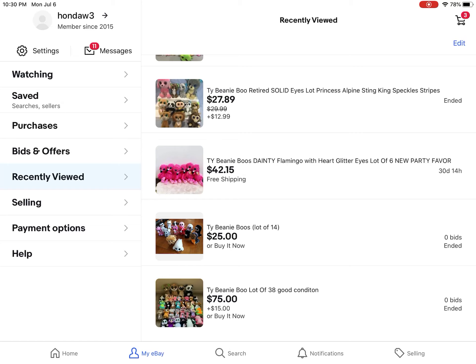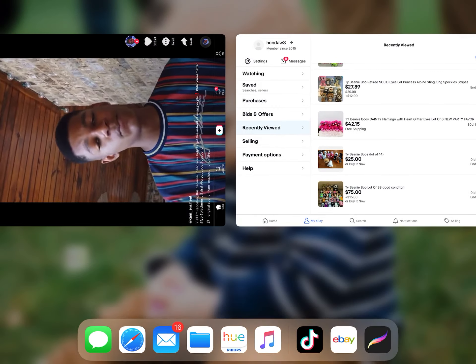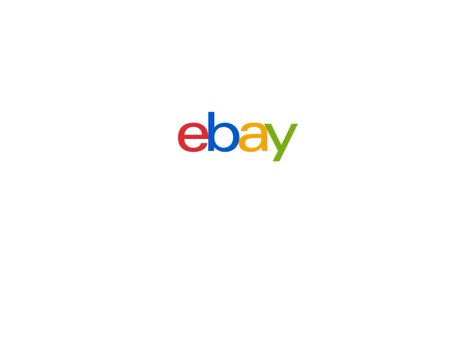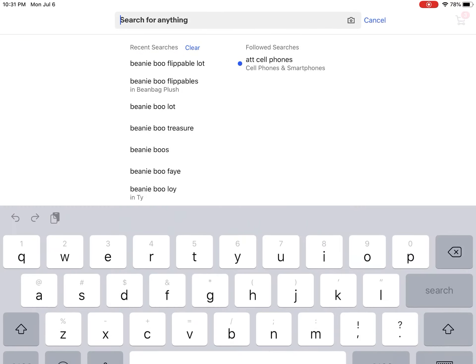Now to the search part - my whole thing froze, hold on guys. Sorry, I had to reset my eBay. Anyway, now to the search part. Most of these are beanie boo stuff.